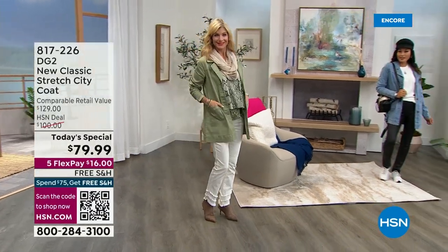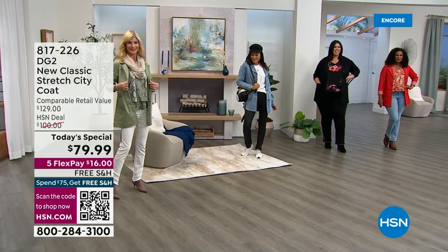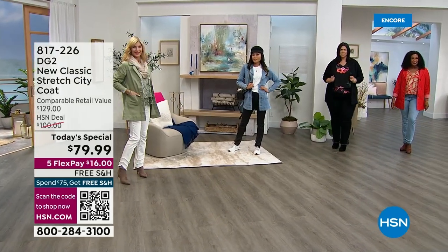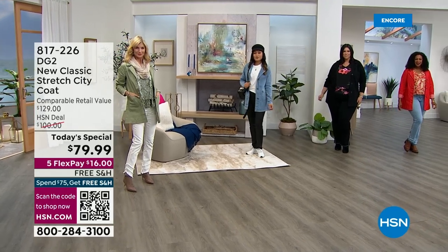Welcome in — it's a brand new day. My name is Sarah, I'll be your host. The girls are here and the IT jacket is here — the must-have jacket of the season. You've been looking for a new style, it's a new coat, we've got new colors, and we have a one-day-only price.